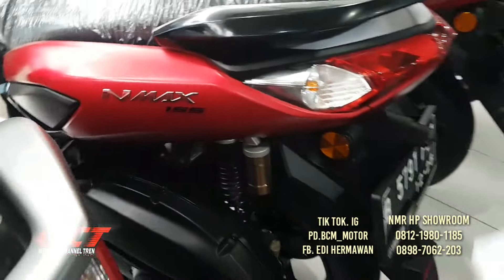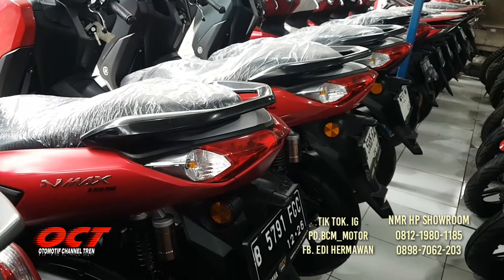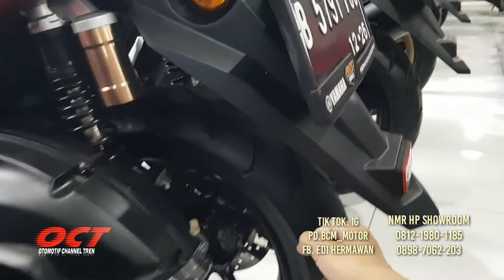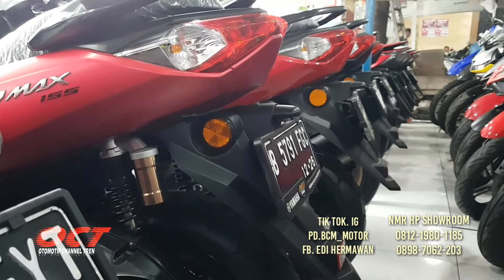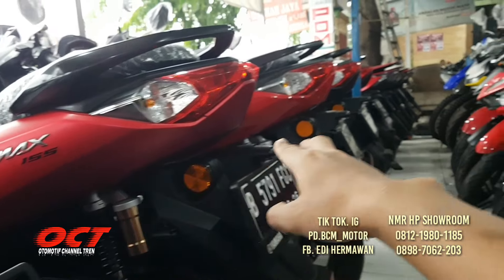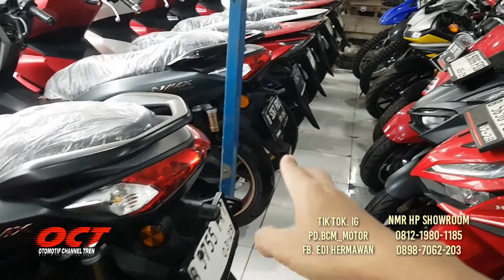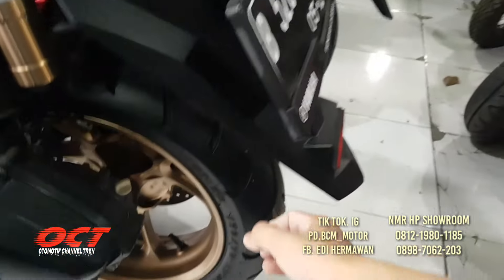NMAX tahun 2021, 155 cc, warna merah juga. DP-nya hanya 3 juta saja. Ban masih tebal, plat Cikarang. KTP daerah, tempat tinggal kos bisa diproses untuk kredit. Ada yang warna hitam dop dan metalik.